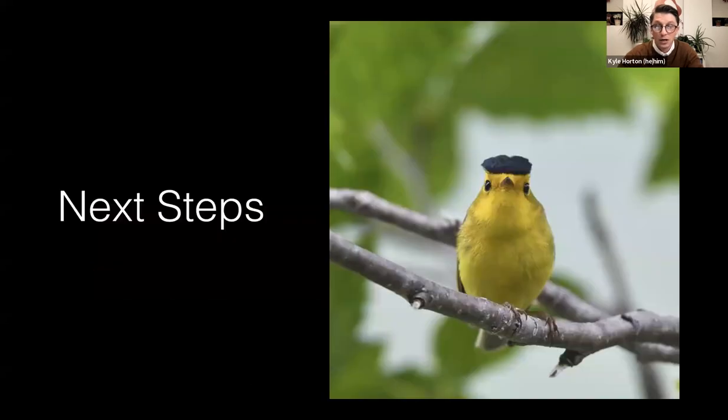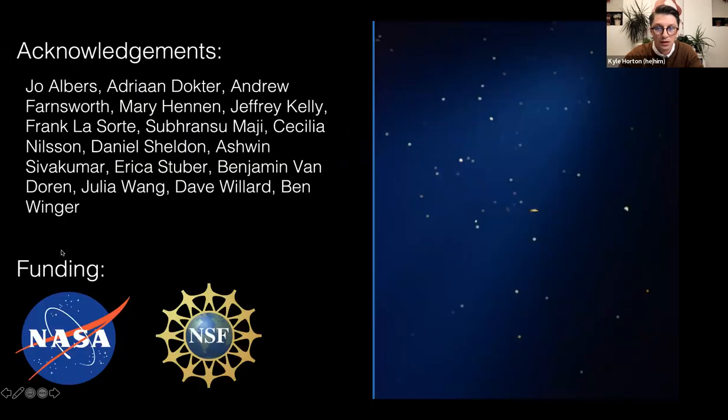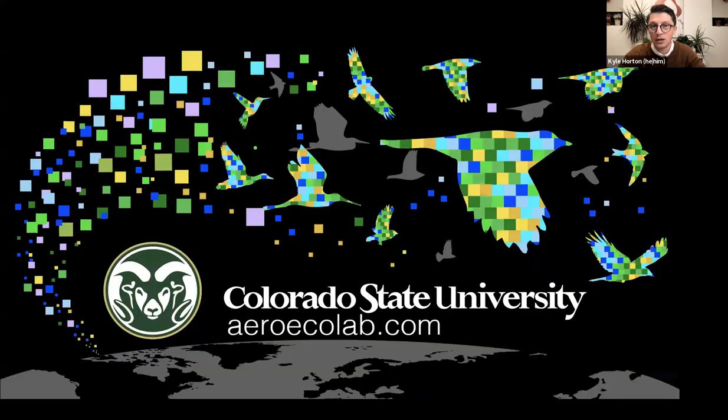We make forecasts one, two, and three days in advance during spring and fall seasons. You can also drill into specific states and see state-specific maps on my lab's website at aeroecolab.com, and see how many forecasted birds might be flying over specific cities. For the sake of time, I'll stop there — here are my acknowledgements, lots of folks have worked on this over the years, and I'll acknowledge my funding sources. I'd be happy to take questions, and if there are things I didn't cover we can go back on some slides I skipped.